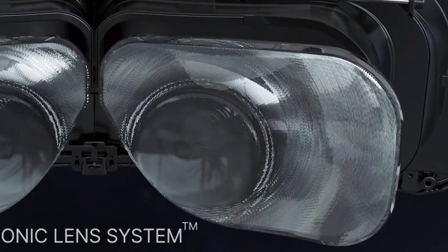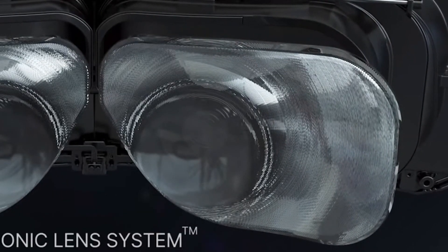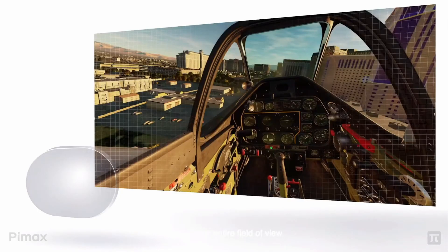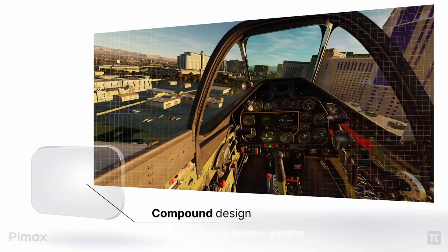That's where the new compound design of the Bionic lenses comes into play, featuring what essentially looks like an aspheric lens at the middle and a peripheral lens at the edges, supposedly giving you the best of both worlds. This is also backed by an anti-distortion algorithm that combats distortion software-wise, creating what BIMAX describes as a zero distortion view.